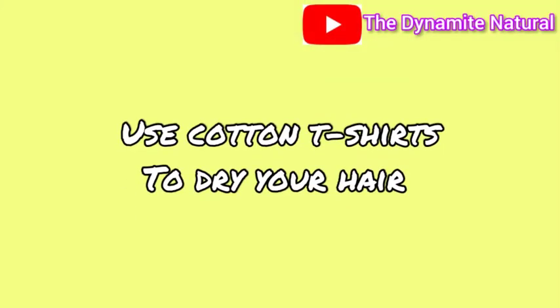The eighth thing is use cotton t-shirts, not towels, when drying your hair. Apart from towels being more drying to natural hair, the loops on a towel can get your kinks stuck in them and cause breakage.